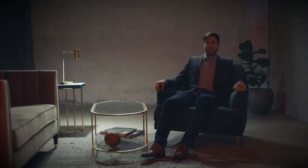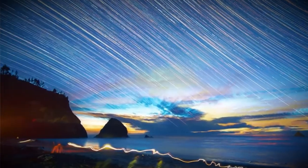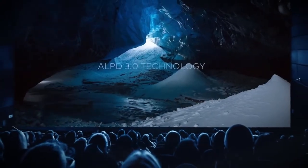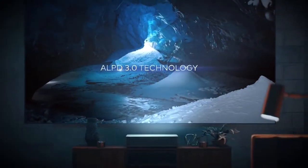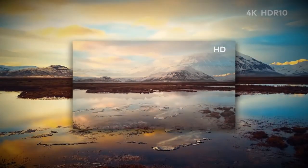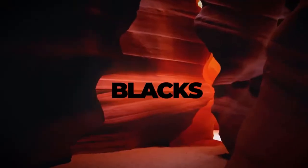We used ALPD 3.0 technology to double light efficiency, create superior color, and achieve the highest brightness. ALPD 3.0 is the same technology used in top movie theaters around the world, which means you get a gigantic movie theater experience in your own home, with 4K resolution and HDR10.